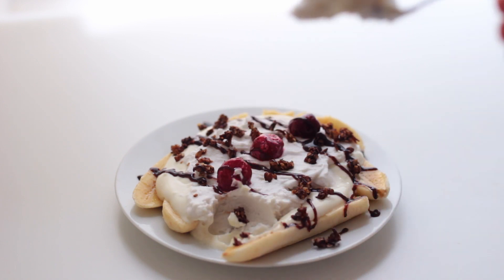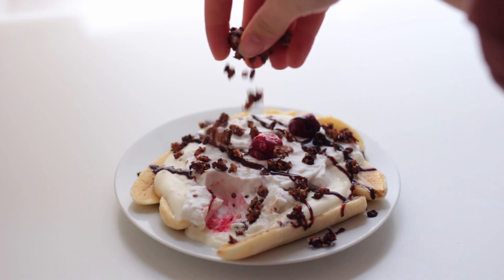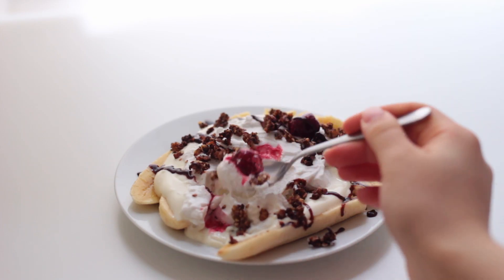I also finished it off with some store-bought vegan chocolate sauce. I have a recipe on my channel for a homemade almond chocolate sauce that's a bit more nutritious — I'll link it down below.